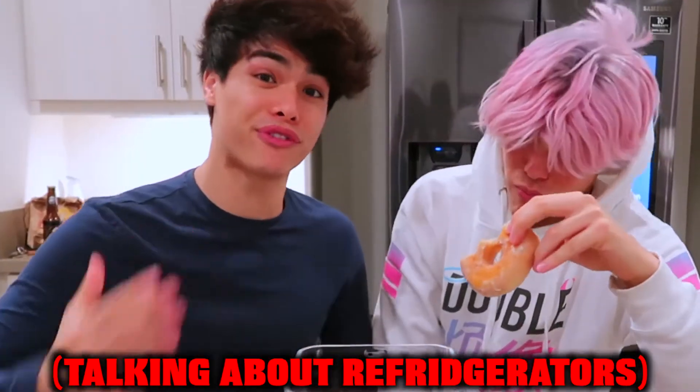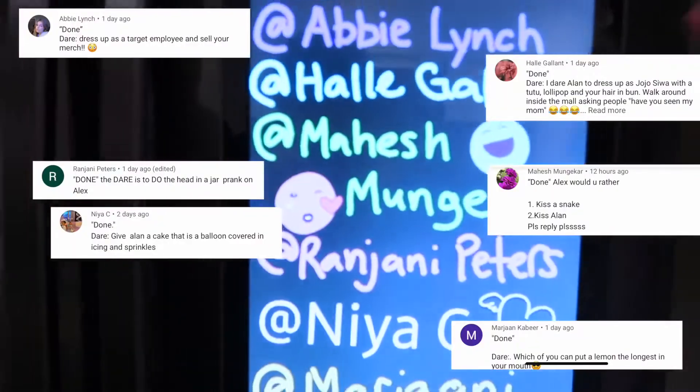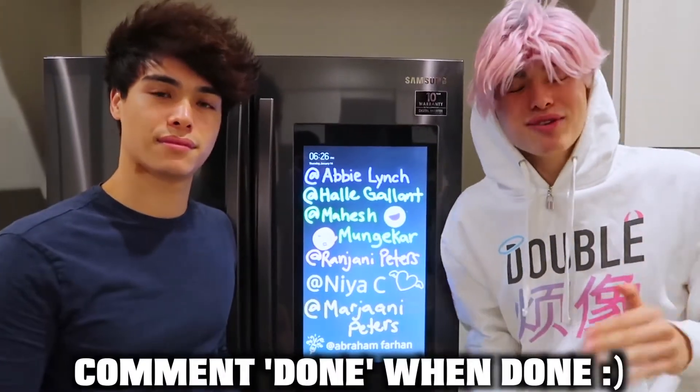So basically, this is perfect for locking away any unhealthy snacks or food from your refrigerator. And talking about refrigerators, here are the names on our refrigerator for this week. If you want your name written on our refrigerator, all you have to do is like this video, subscribe if you haven't already, and comment down done when you're done.